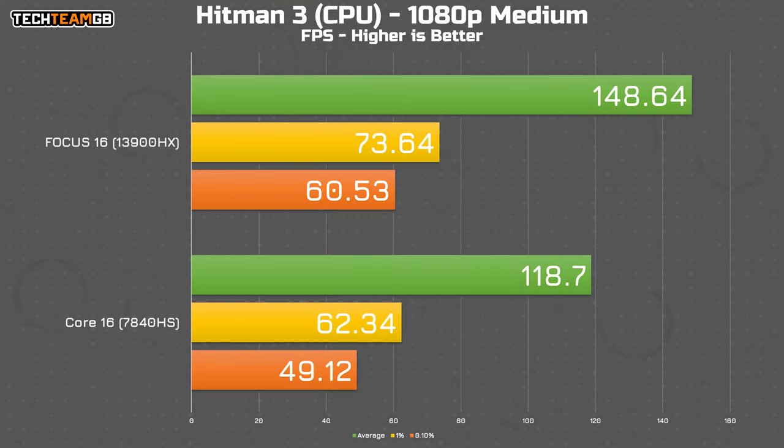Just to show that difference in fantastic detail, Hitman 3's built-in benchmark helpfully lets you split out CPU and GPU performance during the same test. Here are the CPU results from both the Core 16 and the Focus 16. The 13900HX in the Focus 16 ran at nearly 150 FPS average, where the 7840HS in the Core 16 couldn't hit 120 FPS average — that's 25% more performance, a pretty significant difference for otherwise pretty equal machines.